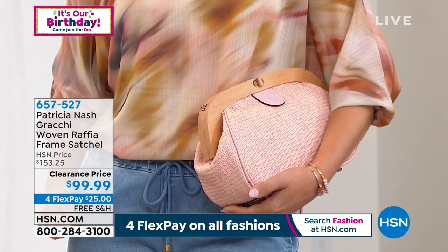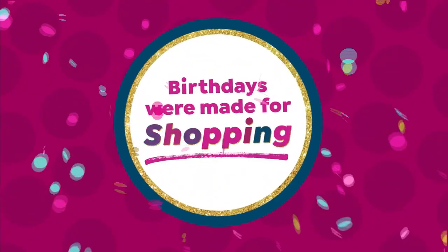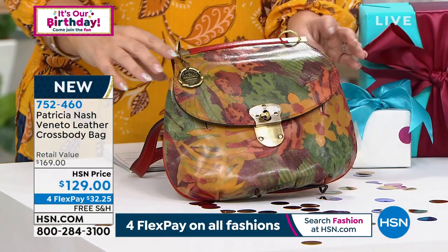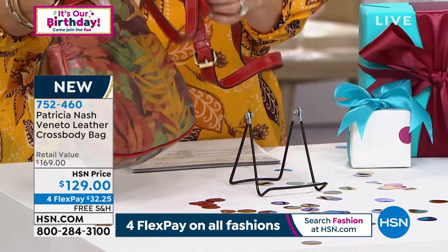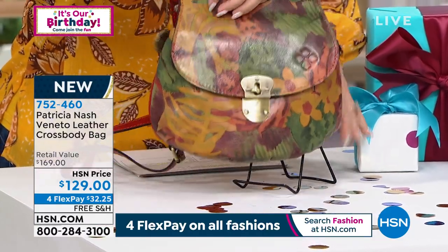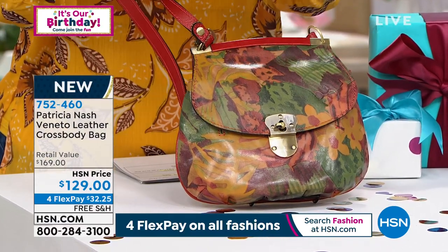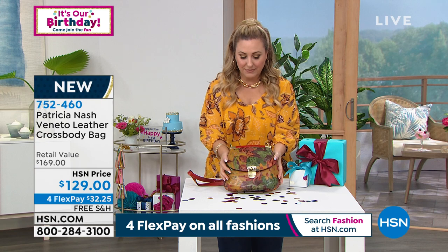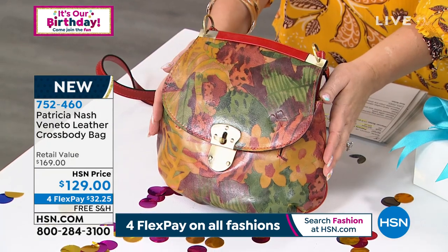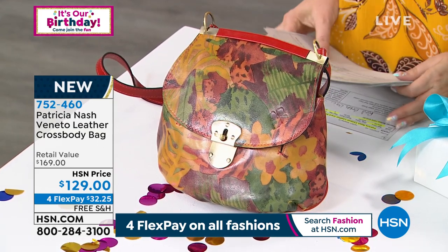I want to remind you of the Veneto crossbody bag that we showed you earlier — very popular. In retail it's $169; we have a special price here at HSN of $129. It has that hardware you love, a big pocket in the back, a crossbody strap of 21 to 24 inches that is completely adjustable, and the little belt loop that keeps it down. It's available in Tropical Dreams, red, green, and tiger.